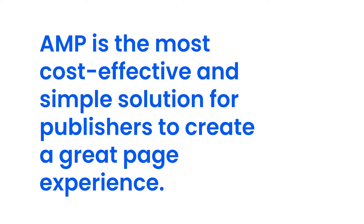AMP aligns pretty well with the goals of Core Web Vitals and page experience as well. In fact, it is our goal that AMP be the most cost-effective and simple solution for publishers who are trying to create a great page experience. To hear more about this, you can listen to Ben Morse's talk on page experience and AMP.